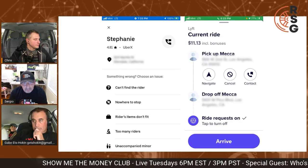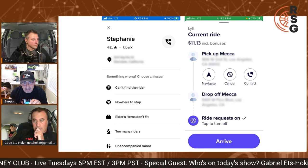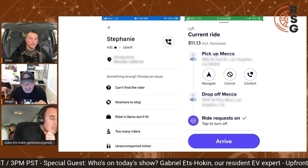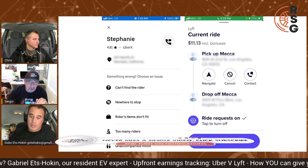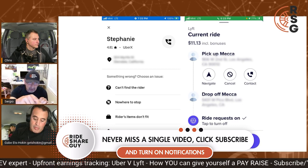Once you accept the trip, Lyft has something actually superior to what Uber does upfront. These are the second stage — the stages of the trip that you have already accepted. Once you go and push those three lines on the lower right-hand corner of the app, this screen will pop up.